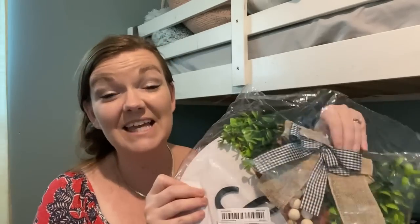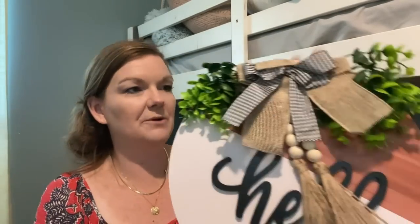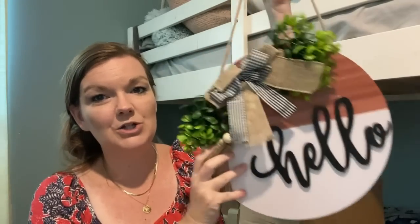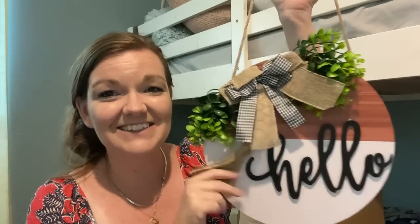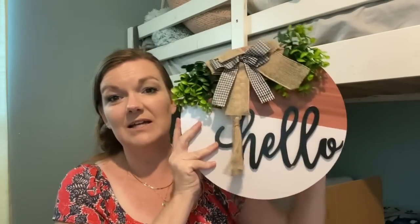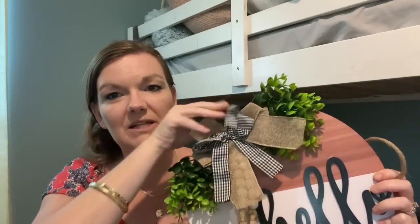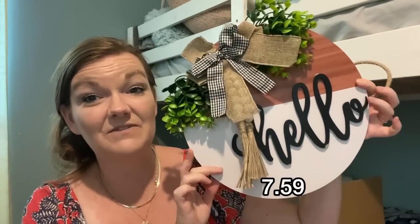Everything has come packaged very well. My next item is a very cute door hanger that says hello on it — I just really liked this. I thought how adorable is that? It's a good size, it's wood, it's got the little details. It's been in the packaging so it just needs to fluff up. And this was only $7.59.